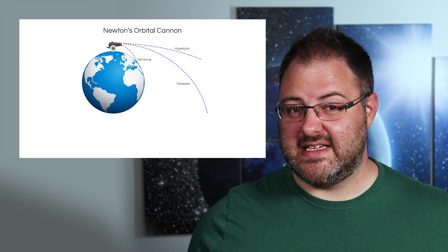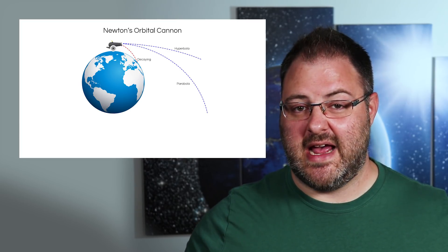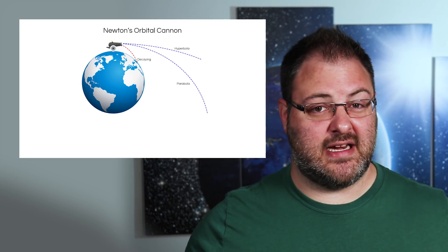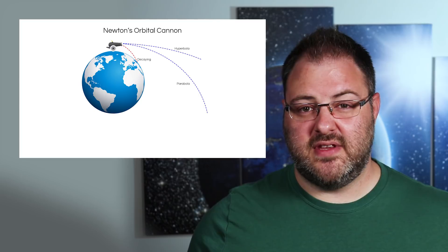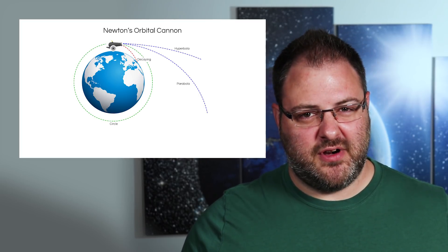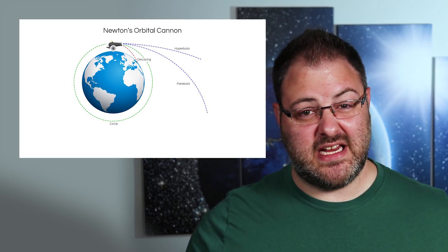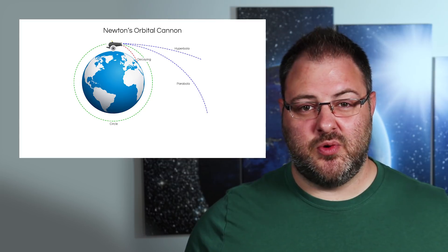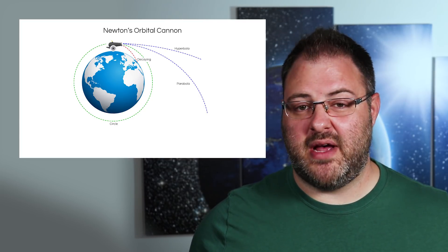If the cannonball is moving too fast, it will eventually escape the gravitational pull of the planet and escape into space until it encounters another gravitational body to interact with. This is an open or escape orbit. However, if the cannonball is shot at just the right speed, it will move laterally at the same speed as it falls, so it will never touch the ground and never escape if the forces are balanced.